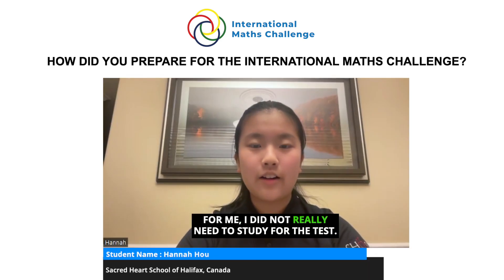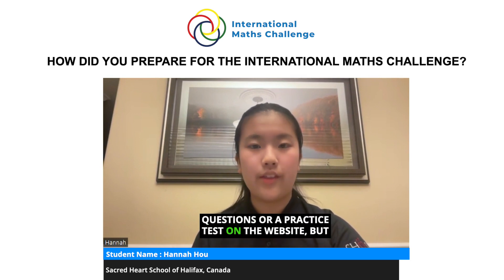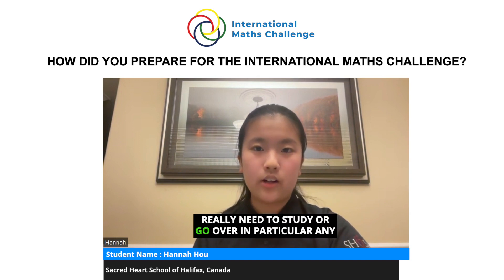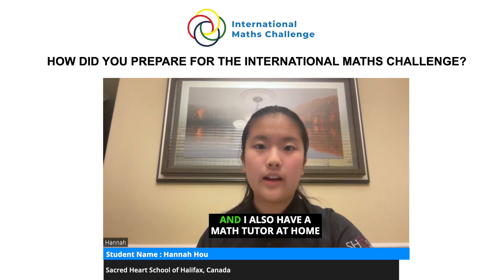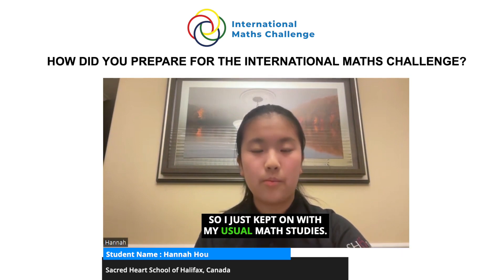For me, I did not really need to study for the test. I went online to do a few sample questions and practice tests on the website, but as I did them I found I didn't really need to go over anything in particular. I also have a math tutor at home and spend my own time learning math, so I just kept on with my usual math studies.